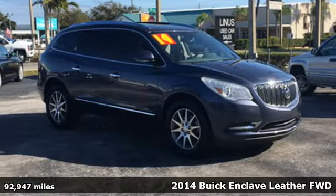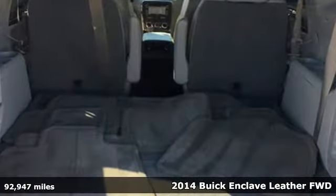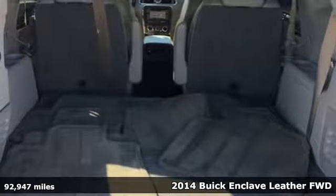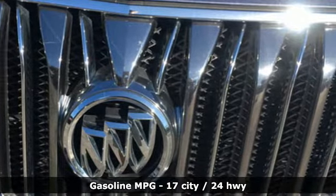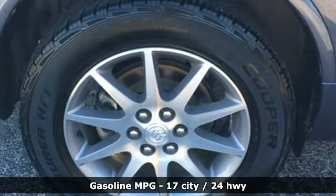Here's a 2014 Buick Enclave. Ample seating and storage, inviting interior space and thoughtful technologies make this Enclave the inevitable choice for an SUV. It's well equipped with the features you need.